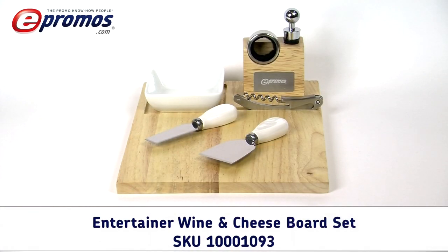With a classy gift like this promotional cheese board and wine set, recipients will feel appreciated and treasured by your company. Make an impression this holiday season by wowing your clients or employees with the Entertainer Custom Wine and Cheese Board Set.